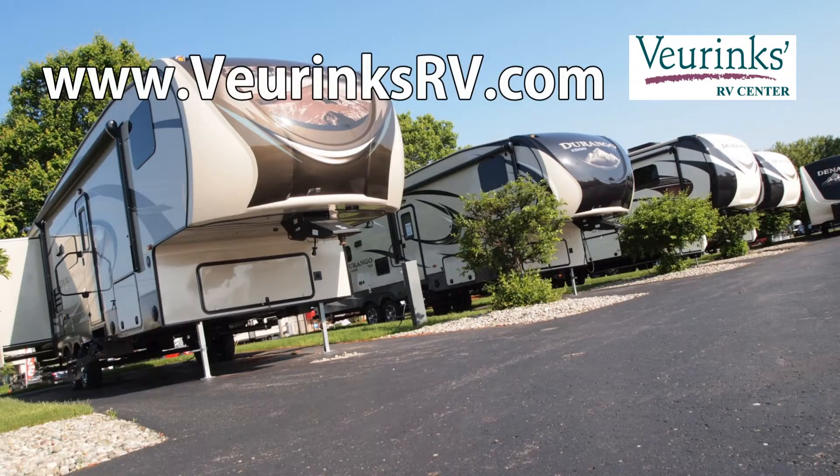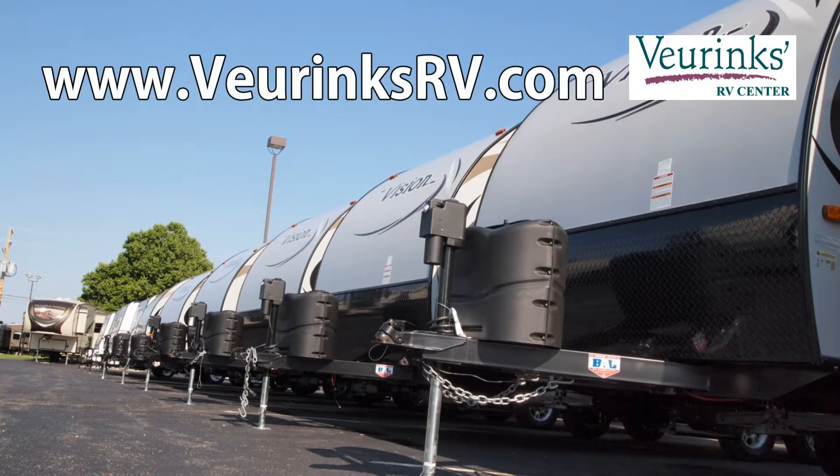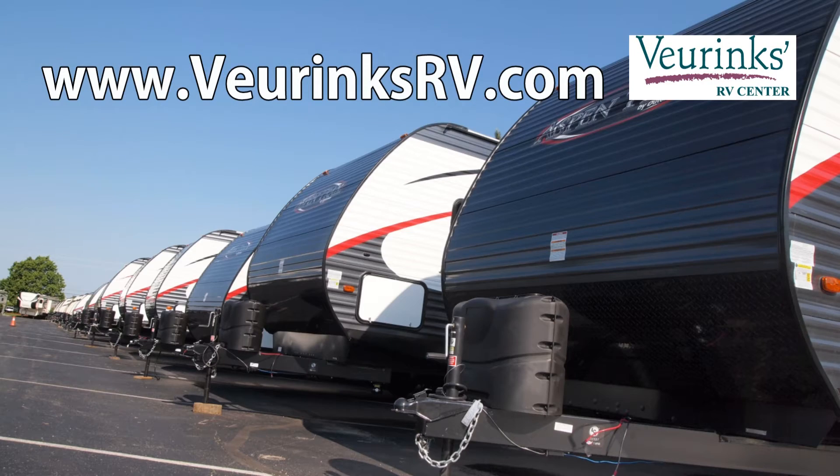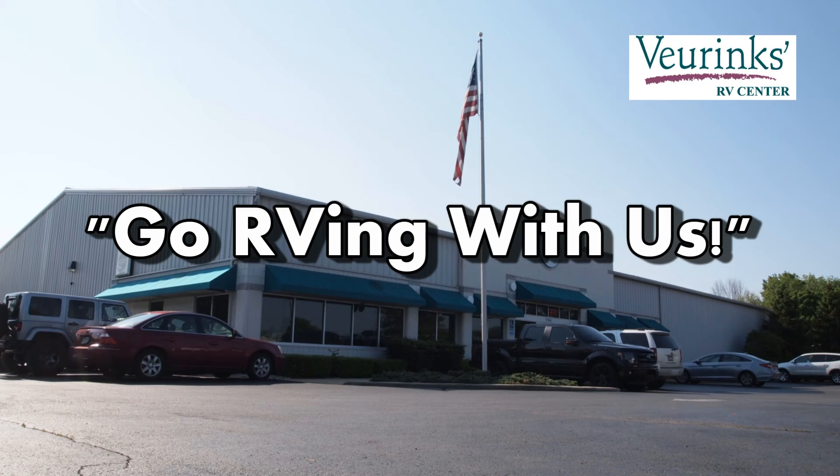If you would like to purchase an RV, schedule RV service, or place an order for RV parts or accessories, visit www.behrinkssrv.com. Behrink's RV Center — go RVing with us!